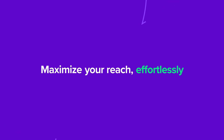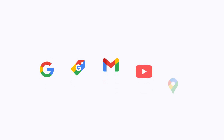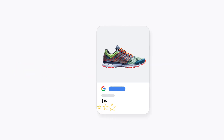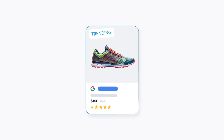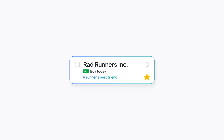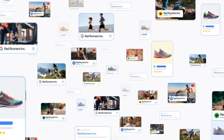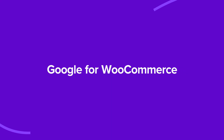Once your products are listed, launch a Performance Max campaign to get your products seen across Google channels. It uses the power of Google AI to find your best customers on Google Search, YouTube, Gmail, and more — your store across Google, all from one campaign. Get started with Google for WooCommerce today.